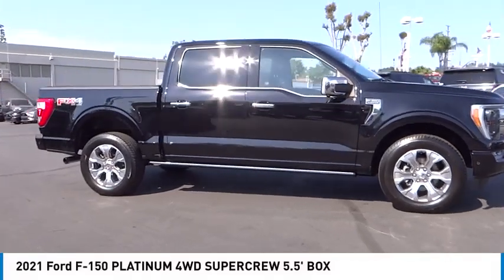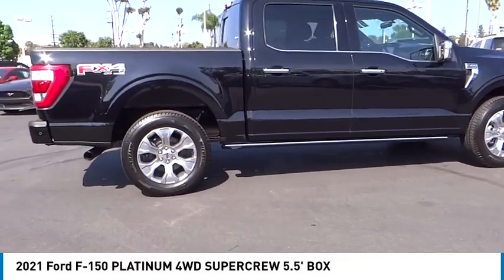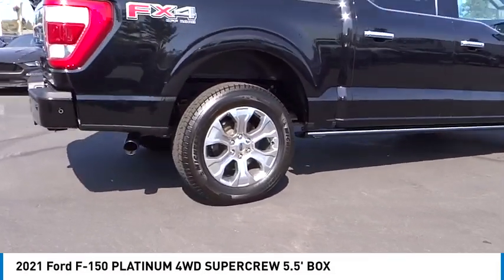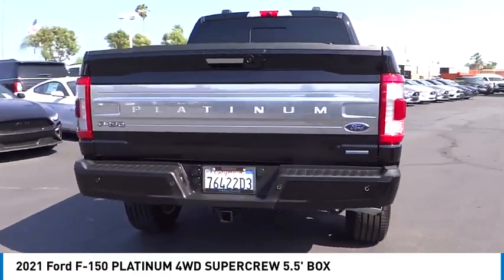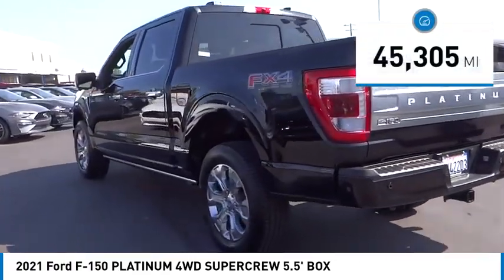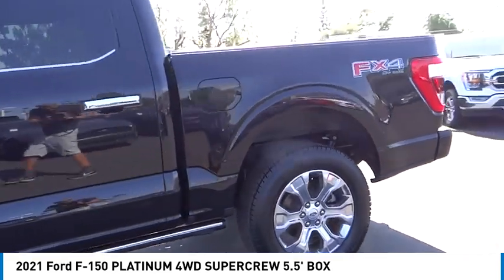Stop by and take a look at the 2021 F-150. A Ford F-150 knows how to handle any situation — it's built to follow orders, no whining. This vehicle has less than 50,000 miles. This beauty will make even your house keys jealous. Drive it today.